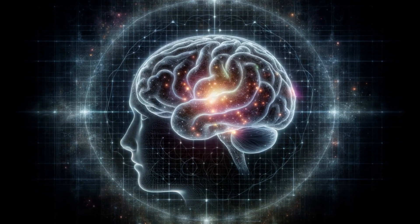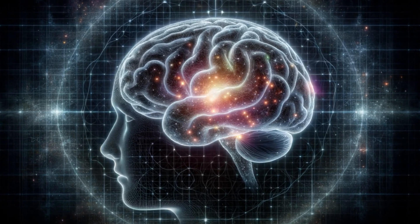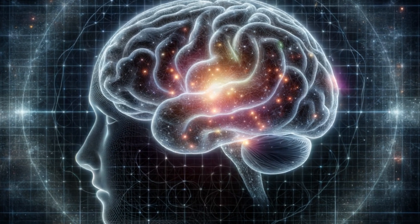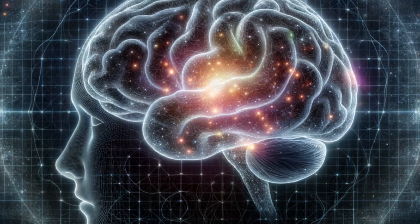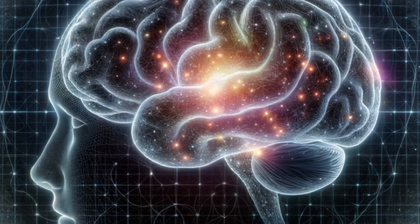Today, we peer into the enigmatic world of the human brain, the epicenter of thought, emotion, and perception. This complex organ, weighing about three pounds, orchestrates our reality. Join us as we untangle its functions and explore the forefront of neurological research. Get ready to unlock the secrets of your own mind.